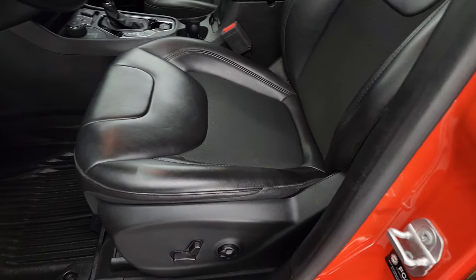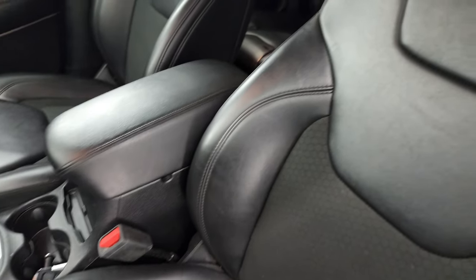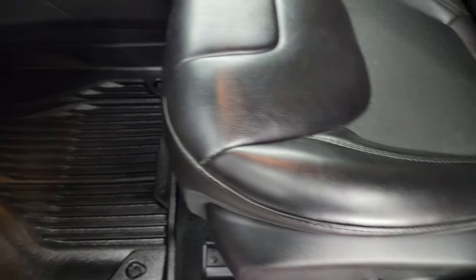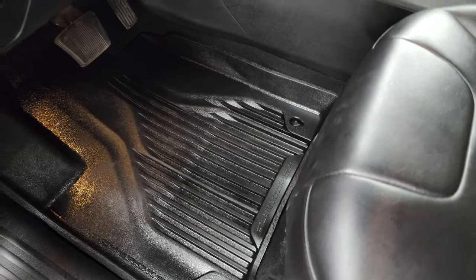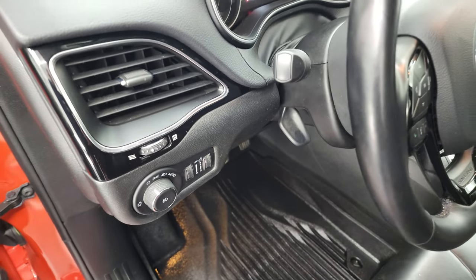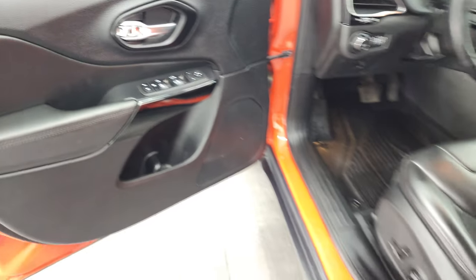Inside, the Altitude or Latitude Plus package gives you the black vinyl and cloth interior. No rips or tears on those seats. Power driver's seat with lumbar, those nice factory all-weather floor mats, auto headlamps, and gloss black trim around the air vents and on the door. Power windows, locks, and mirrors.